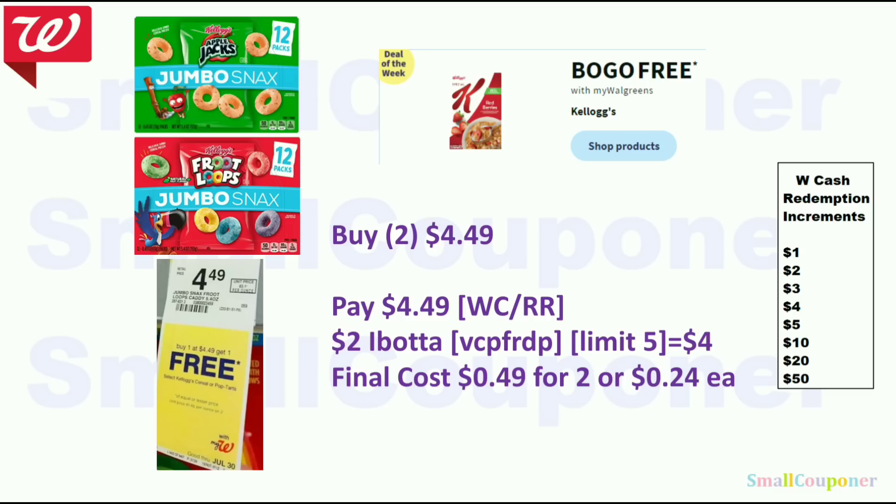Food deals. If you can find the Jumbo Snacks (Apple Jacks and Froot Loops), they are part of a BOGO free promotion at $4.49, so two will be $4.49. There is a $2 Ibotta rebate for these — my referral code is VPCFRDP, in the description box below. New Ibotta users get a $10 bonus after their first redemption. The limit is five each for Apple Jacks and Froot Loops. You'll get $4 back total for two and the final cost is $0.49 for two, or $0.24 each.